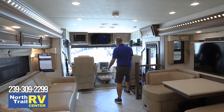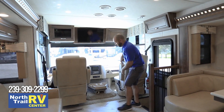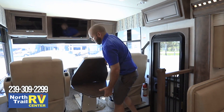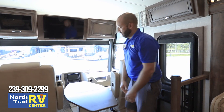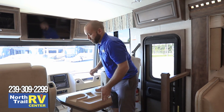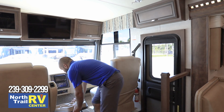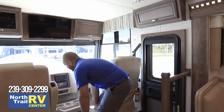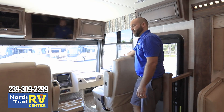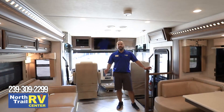One thing that not everybody knows about is this center console here — it's an extremely nice sized table and it's very easy to put up and down, and it locks away. You also have a passenger side desk there as well, which folds out.